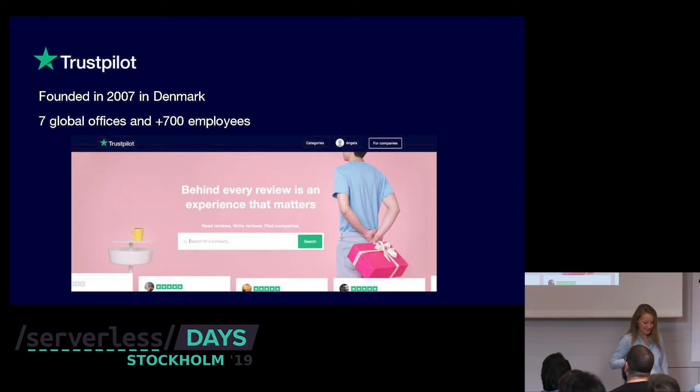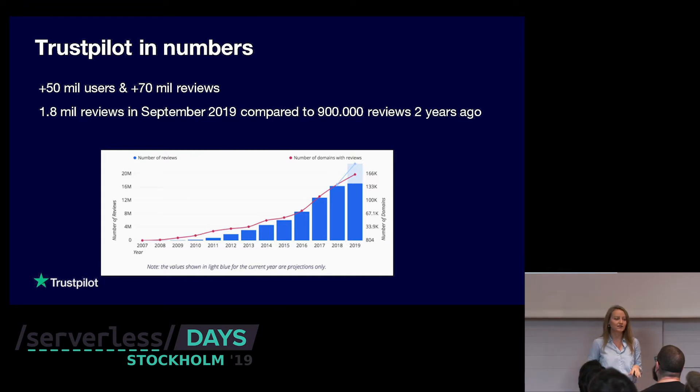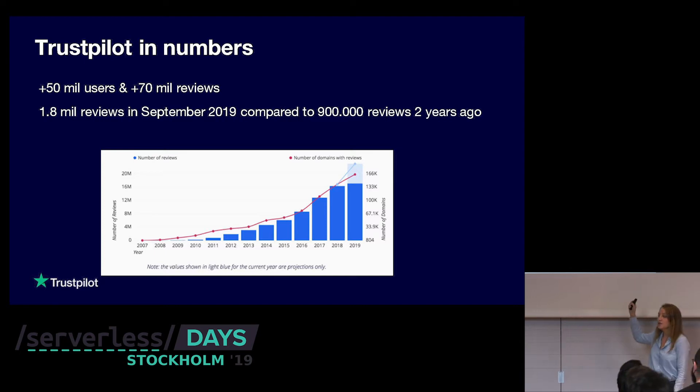To understand more about the challenges we have at Trustpilot — I like numbers, so you'll see a bunch of them. We have 50 million users and more than 70 million reviews, so quite a lot of data. Last month we had 1.8 million reviews, compared to two years ago when we had 900,000. We doubled our numbers in two years. From a technology perspective, that comes with challenges because we have to build services that can handle all this scale.